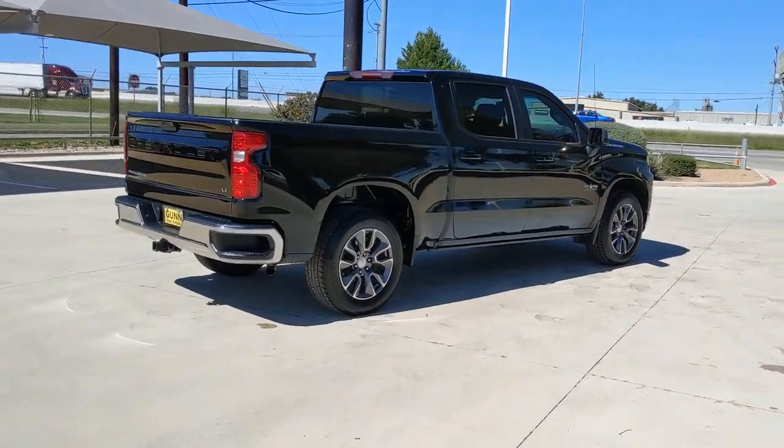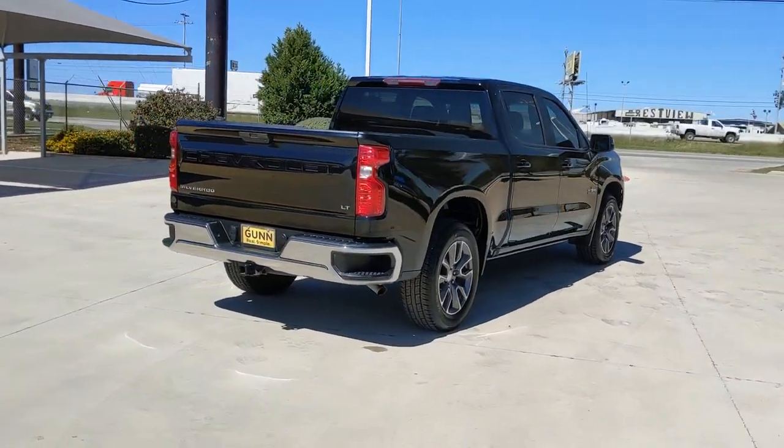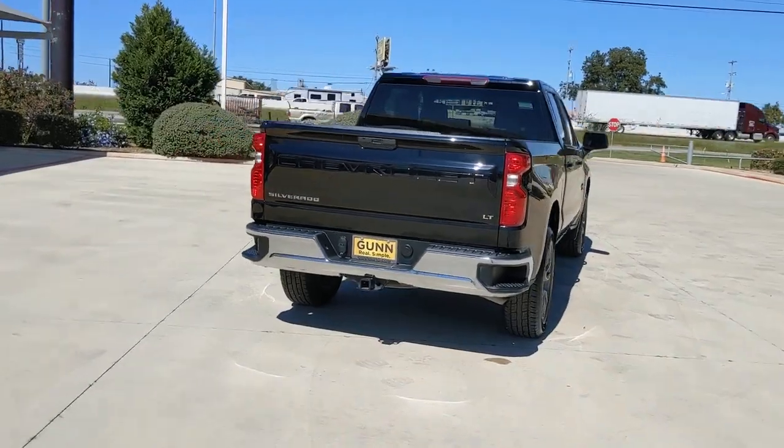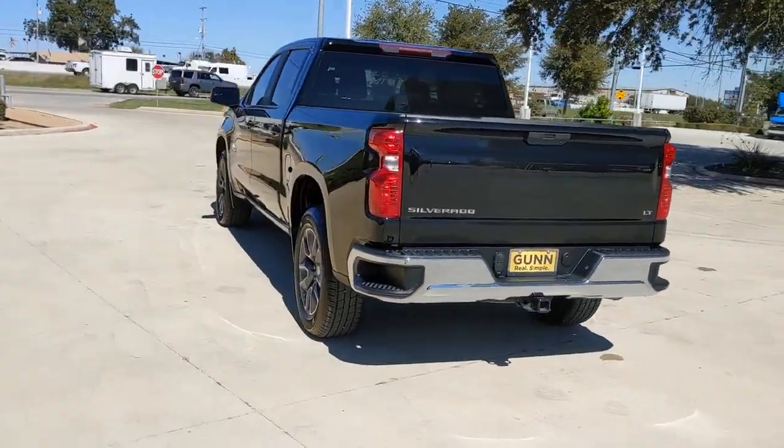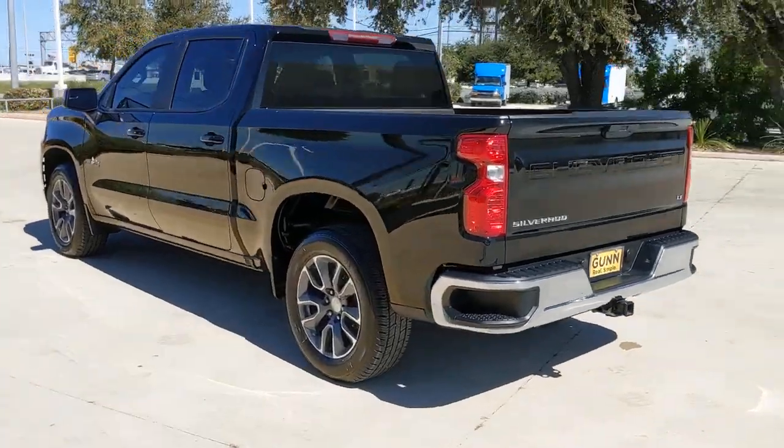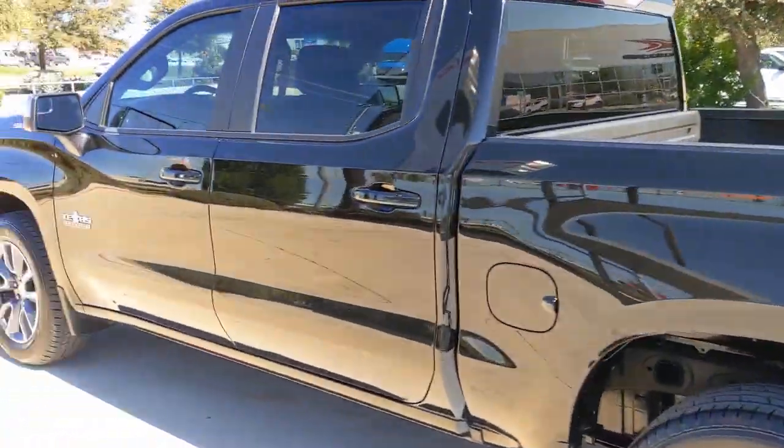These are just some of the great options this vehicle comes with: keyless entry, backup camera, heated mirrors, Bluetooth connection, rear AC, aluminum wheels, steering wheel audio controls, Wi-Fi hotspot, stability control, and rear wheel drive.